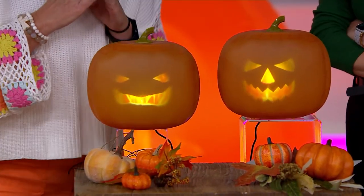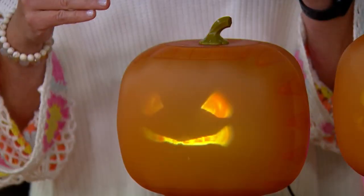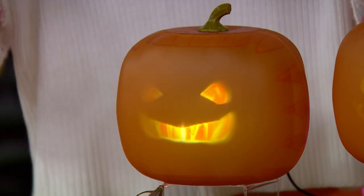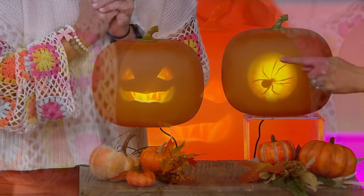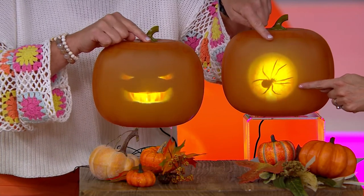We've also added a feature where you can add batteries, and the batteries will give you about four hours. So if you want to take it out on trick-or-treating night, you don't need to plug it in. If you just have it out in your house, plug it in. We've added new carvings for this year, so it takes you through 21 different carvings.